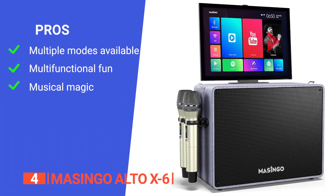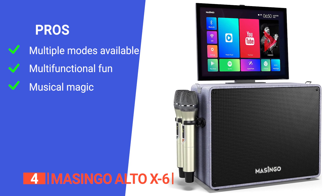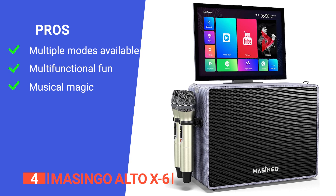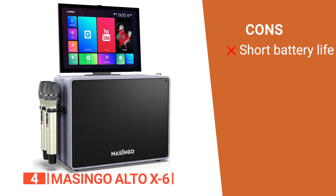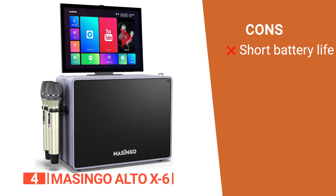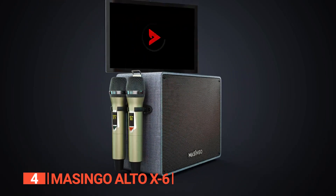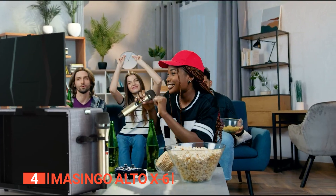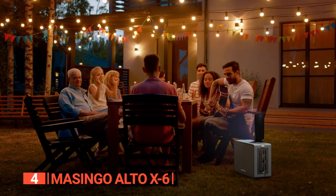Its pros: it's a comprehensive karaoke machine with a diverse range of playback modes, a powerful 40-watt Bluetooth speaker that functions as a portable PA system, and it features a magic mode for voice modulation and five EQ settings for audio adjustment. However, its four-hour battery life may be limiting for extended events or parties without access to a power source. The Masingo Alto X6 blends cutting-edge technology with versatile features for an unparalleled singing experience — your ticket to endless musical joy for all ages and occasions.